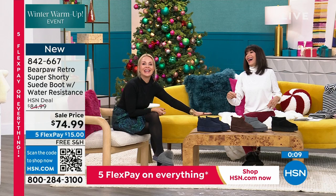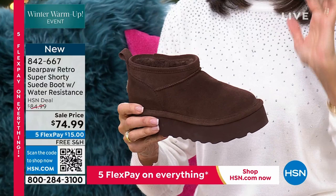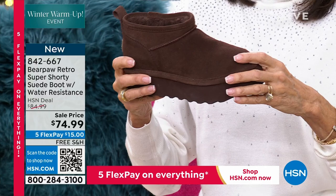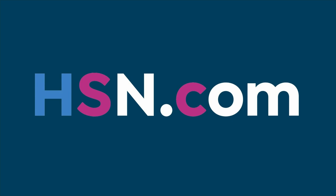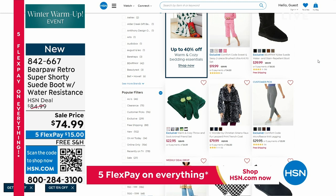I love it with a little sock — that's how the girls are wearing it. My college-age daughter wears them with just a little Bear Paw sock peeking out. Item number 842-667. Check out everything we have for our winter warm-up — lots of amazing items across all categories at HSN. We have something literally for everyone.